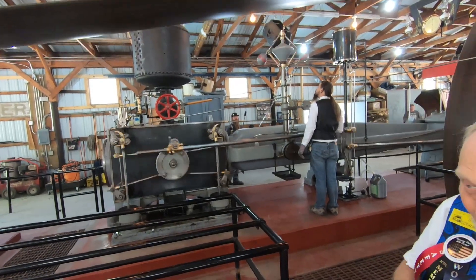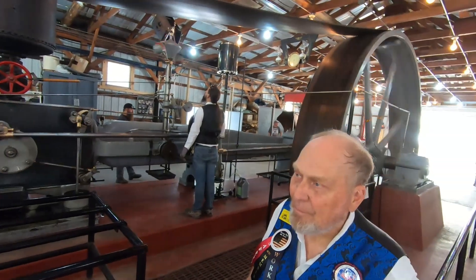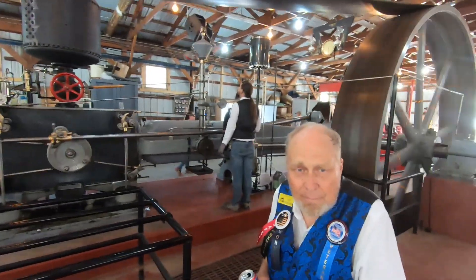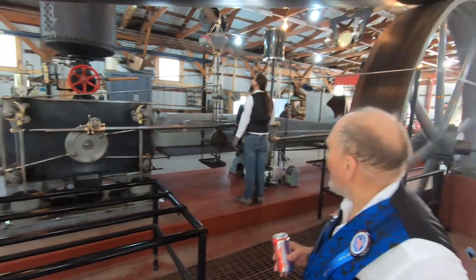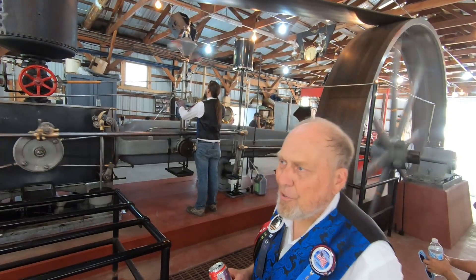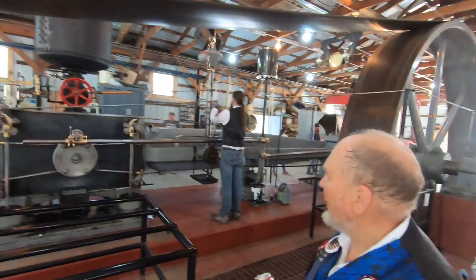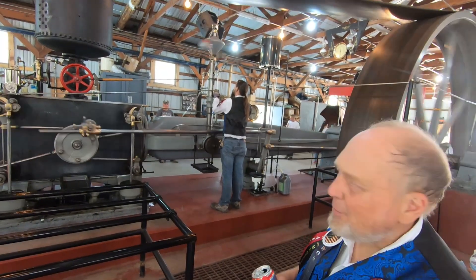Back when these engines were running as a generator plant, they ran at 60 cycles. It's running at about half speed right now — about 30 cycles according to the gauge — that's why the lights are only lit up to a dull glow. At 90 RPM the parts are flying around so fast it's hard to see what's happening.